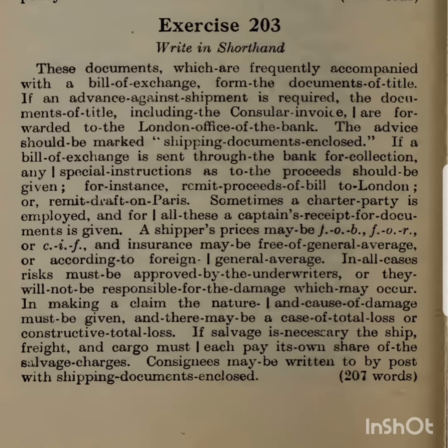The advice should be marked "shipping documents and closed". If a bill of exchange is sent through the bank for collection,